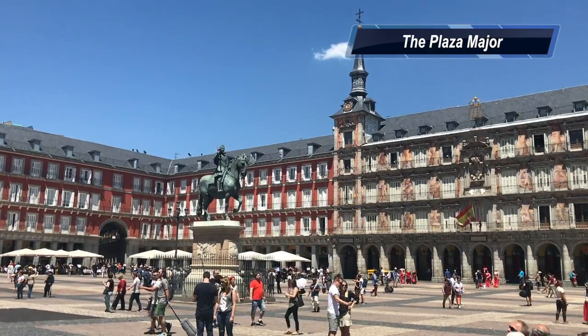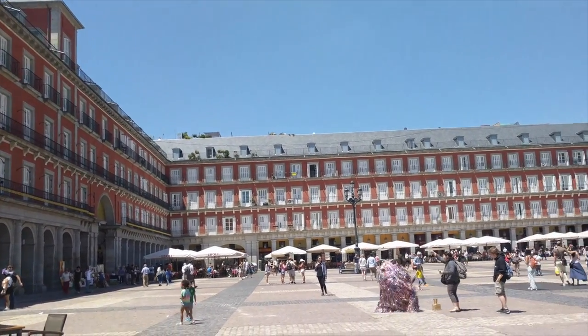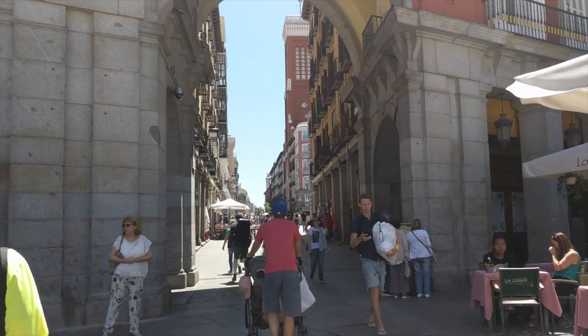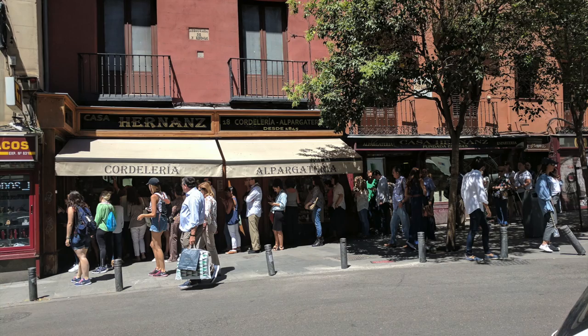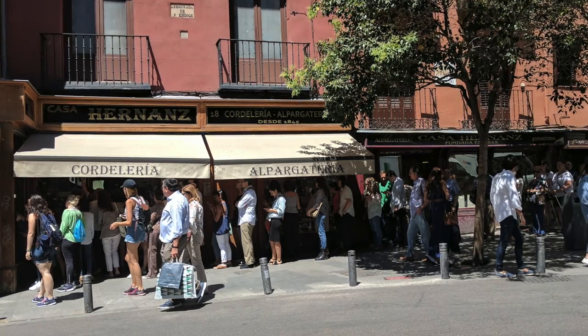The Plaza Mayor serves as a central point in downtown Madrid and it's teeming with people. We saw several interesting buskers in the square and spent a lot of time hanging out and people watching. The surrounding streets are filled with activity and an afternoon spent walking around downtown Madrid can be very entertaining. We even found a large group of people lined up to buy shoes — we thought it was ice cream!